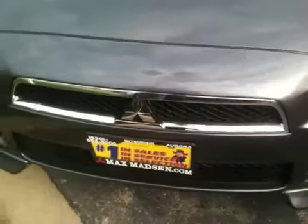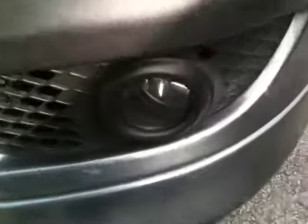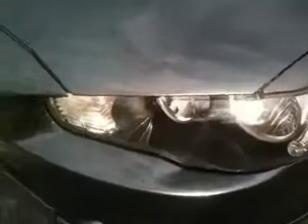Starting with the front, I'm just going to make you a little walk-around video here. It does have fog lights. Moving around to the side,